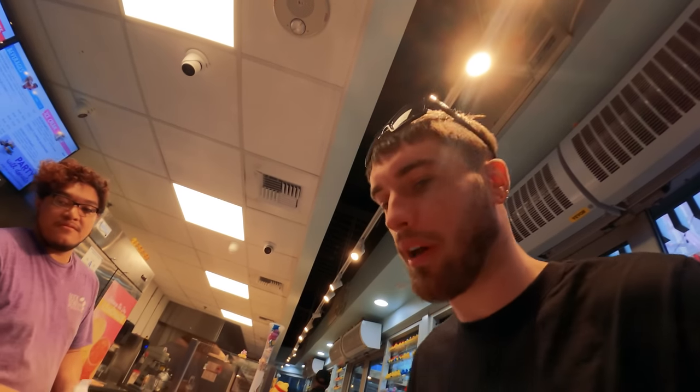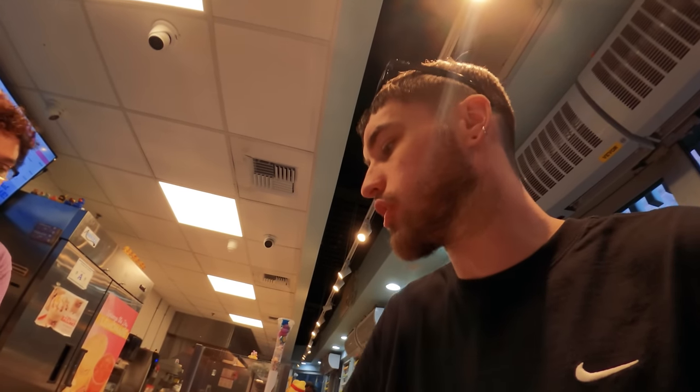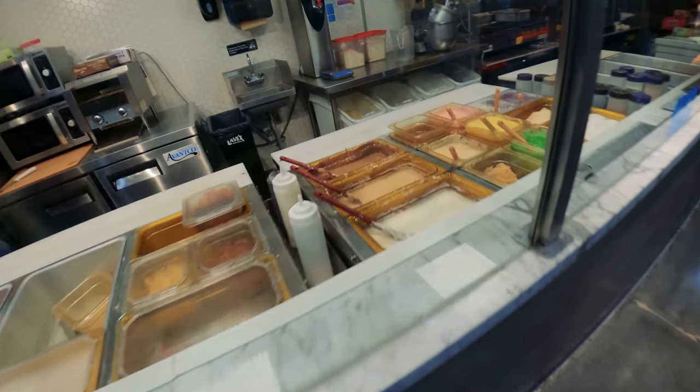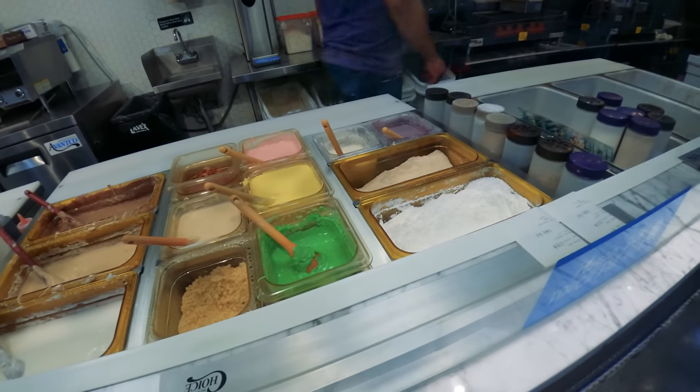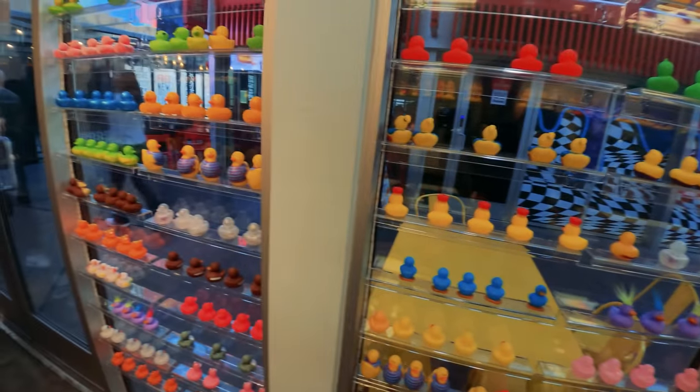Can I just get one cinnamon bun donut please, just the one? I'll just wait down here - thank you very much. This is the making station with all the artificial flavorings and colorings - delicious though! It'll be a few minutes so I'll have a little scope of this place. Look at all the ducks, mate - ducking hell!